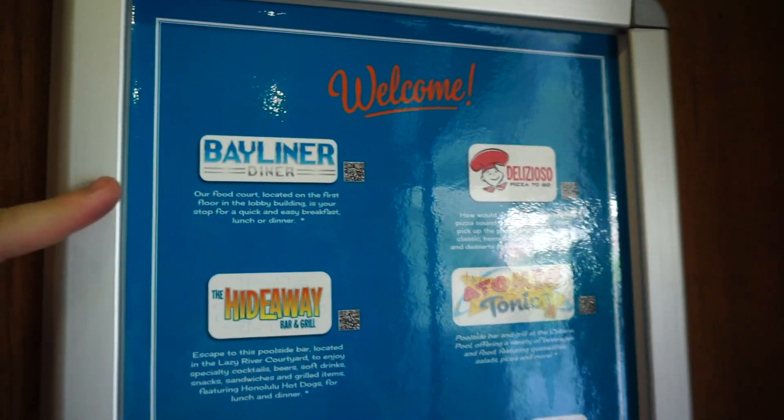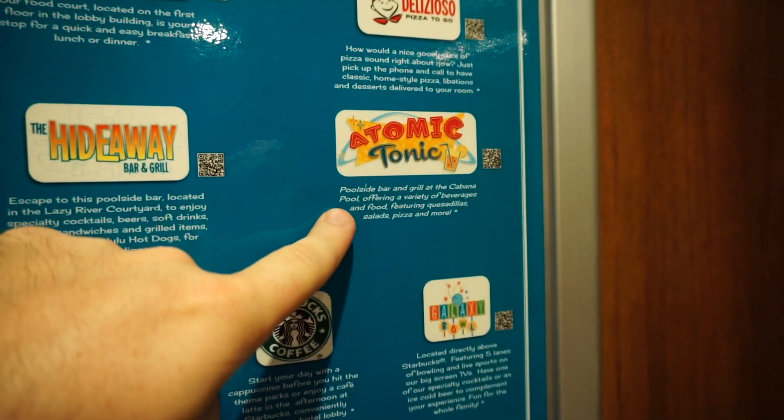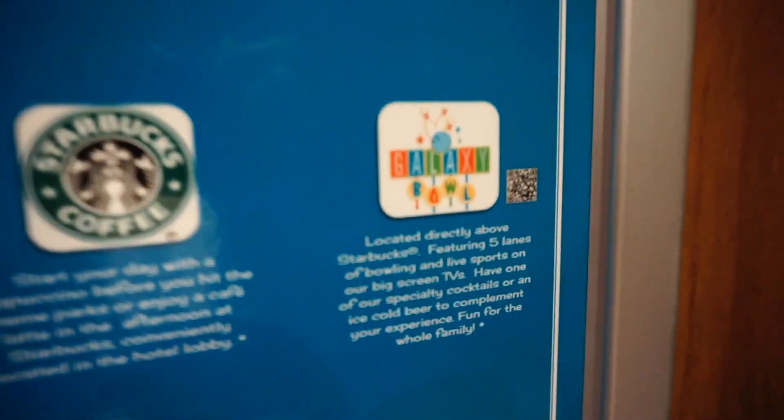Hopping into the elevator here. These are some of the other places — the Bayliner Diner, they have a pizza to go, the Atomic Tonic is a poolside bar. They also have the Hideaway, the Swizzle Lounge, Starbucks, and the Galaxy Bowl.